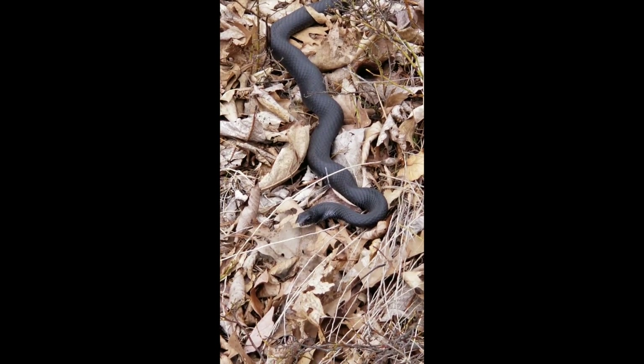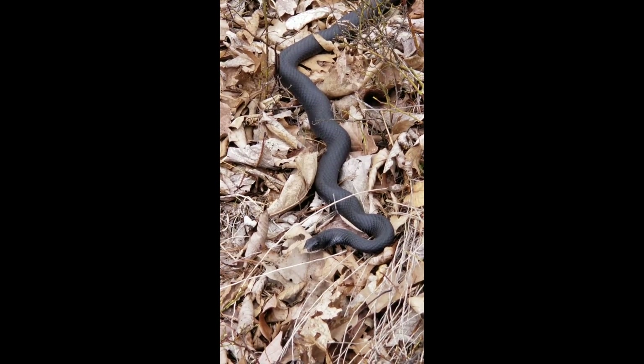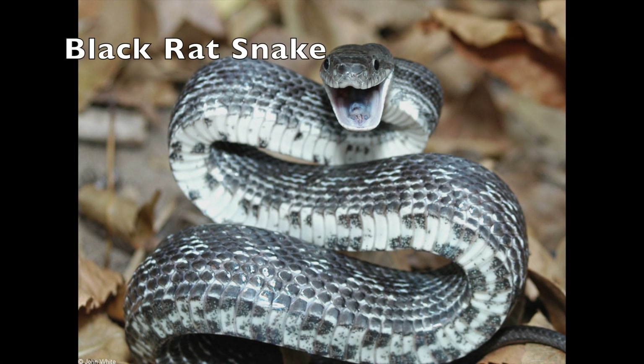Another thing that's hard to see in this video is the underbelly of the snake. If we could have seen the underbelly, that would have really helped. The underbelly scales, called scoots, on the racer are all white, while the rat snake has patchy black and white scoots.